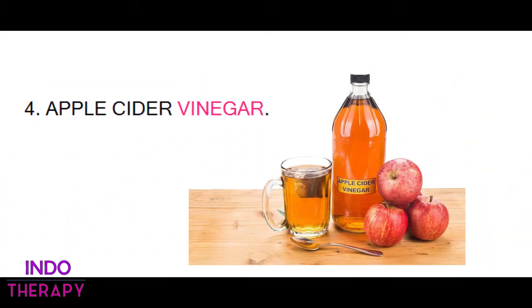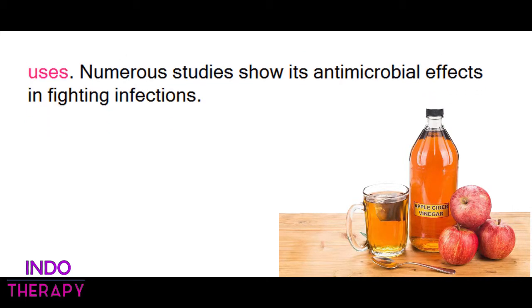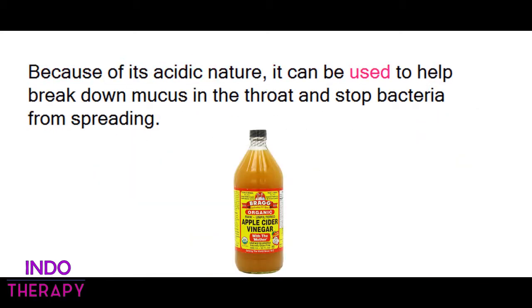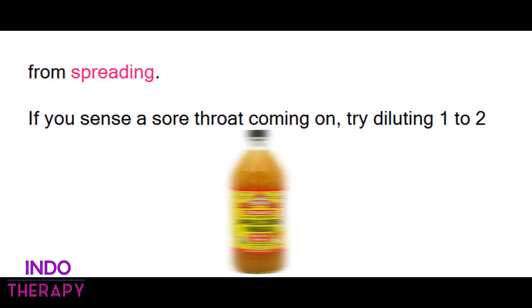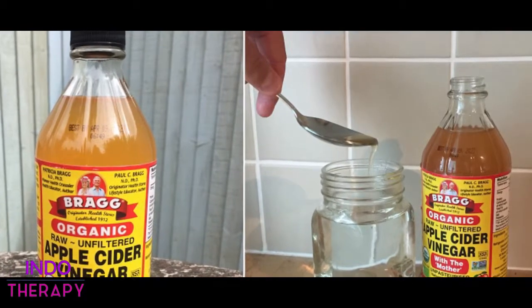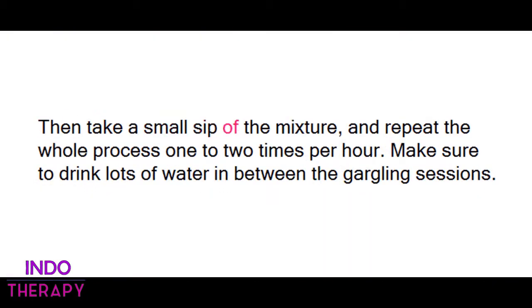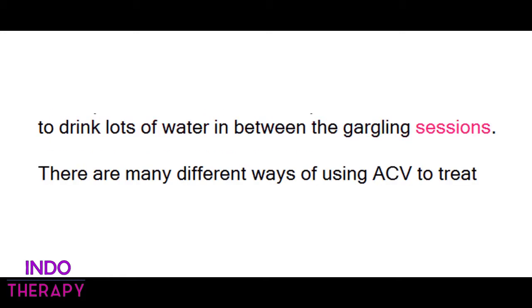4. Apple Cider Vinegar. Apple cider vinegar has many natural antibacterial uses. Numerous studies show its antimicrobial effects in fighting infections. Because of its acidic nature, it can be used to help break down mucus in the throat and stop bacteria from spreading. If you sense a sore throat coming on, try diluting 1 to 2 tablespoons of ACV in 1 cup of water and gargle with it. Then take a small sip of the mixture, and repeat the whole process 1 to 2 times per hour. Make sure to drink lots of water in between the gargling sessions.